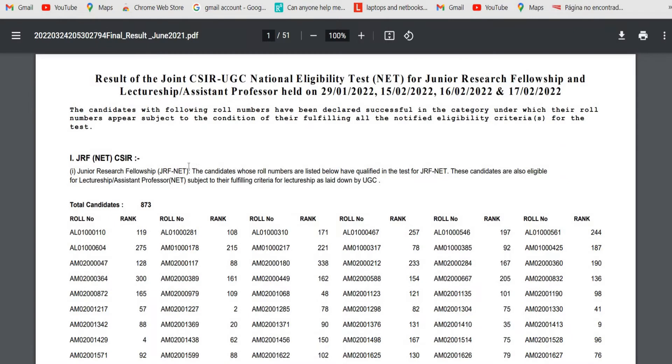You can see the list of candidates who have qualified for JRF and Lectureship or Assistant Professor in the particular subject. Candidates who appeared in the CSIR UGC NET exam June 2021 can download the final result PDF to check whether they qualified. Only 873 candidates have qualified for the Junior Research Fellowship. The candidates whose roll numbers are listed have qualified for JRF NET and are also eligible for Lectureship or Assistant Professor.